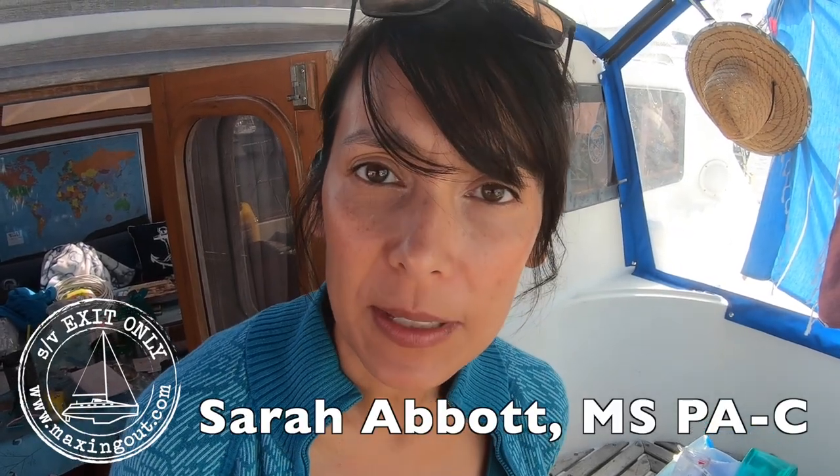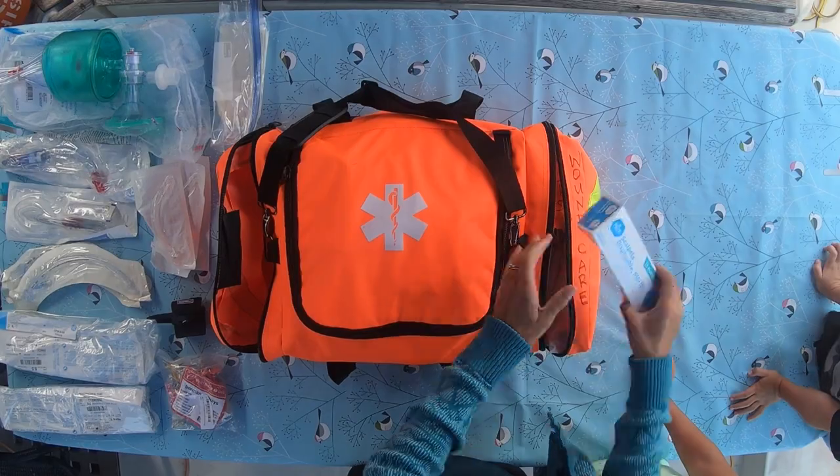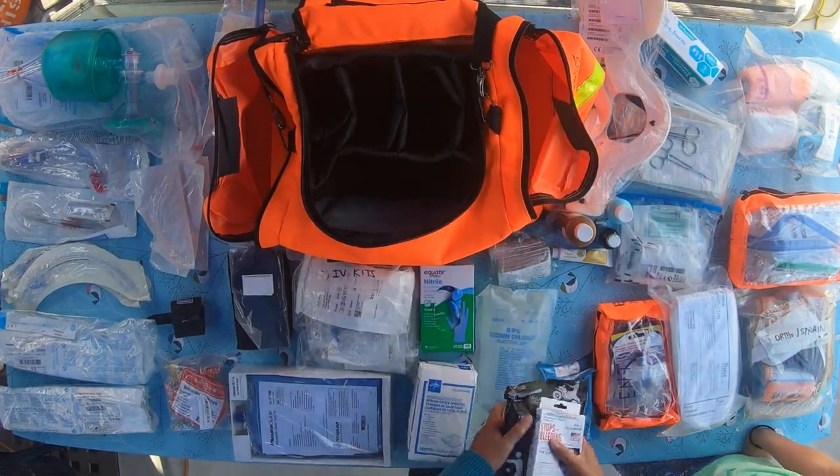Hey, this is Sarah Abbott onboard Exit Only, and today we're going to do a quick rundown of our medical kit. I believe that every boat out there really should have some form of a medical kit, whether you're a coastal cruiser or planning to do a circumnavigation. Here on Exit Only we actually have two medical professionals on board: Captain Dave, who is an MD, and I am a physician's assistant who's been working in the emergency room for 15 years.